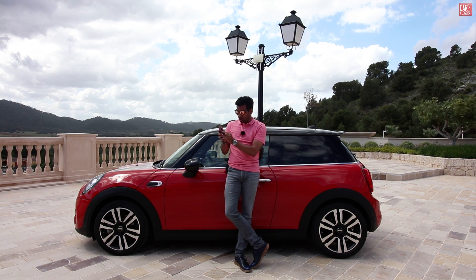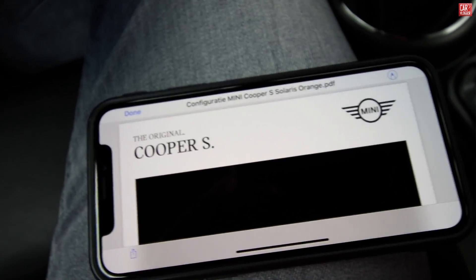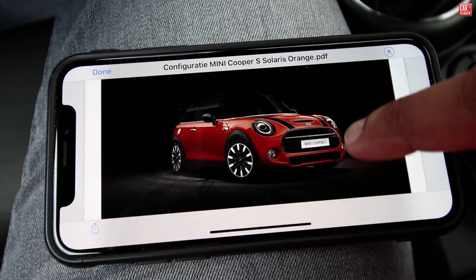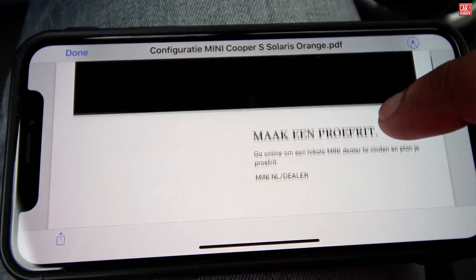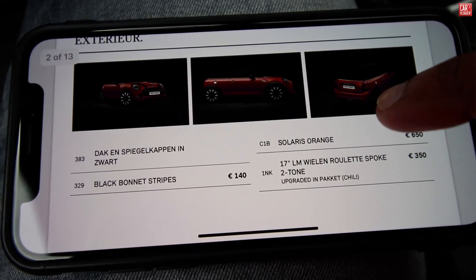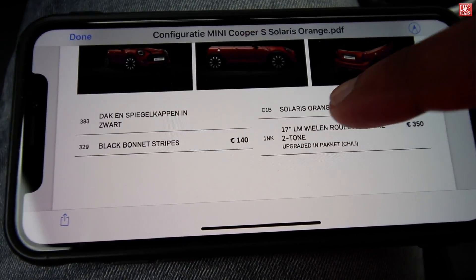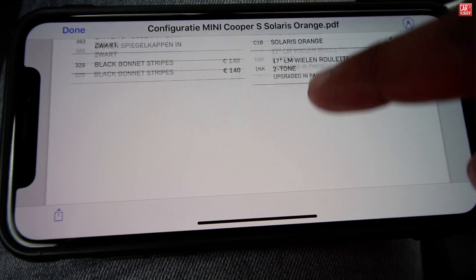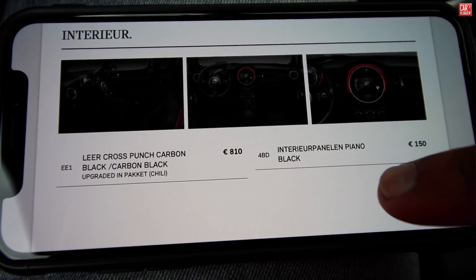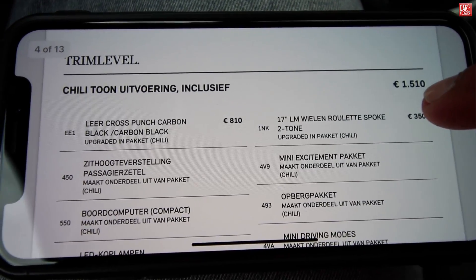I have the option list on my phone as a PDF, so let's get started on the options. For the first time, a digital option list PDF. Cooper S 2018 model — the facelift. Exterior color: Solaris Orange, optional. 17-inch light metallic wheels and black bonnet stripes, also optional. Interior: leather cross punch carbon black, piano black interior panel, also optional.